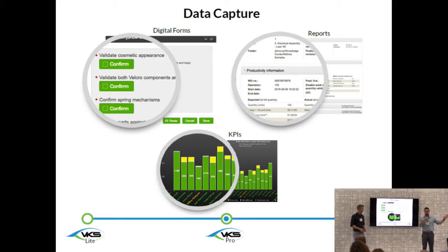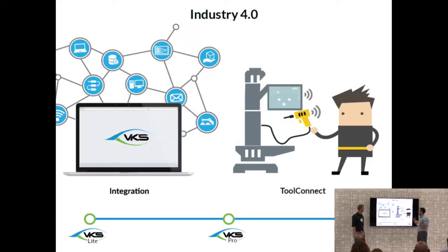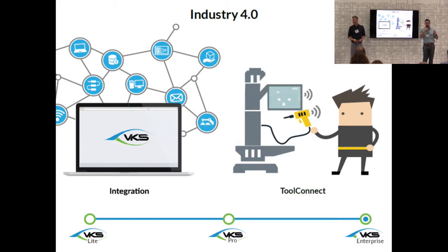All the data collected, both from a quality and productivity point of view, is stored in our reporting KPIs section. There's a managerial dashboard where you can view all the data being collected. The last module is VKS Enterprise, which is really where we start to talk about Industry 4.0. VKS Enterprise focuses on integration — connecting with other systems and devices. You can connect to ERP systems, quality management systems, MES systems, and really any type of software you'd want to push and pull data from. You can also export custom reports outside of VKS if you want to run summaries or macros in Excel.